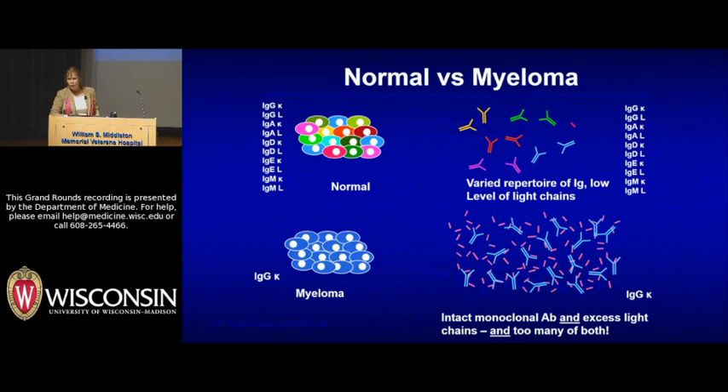The hallmark of multiple myeloma is the production of a monoclonal protein. This represents the normal repertoire of immunoglobulin production by many various plasma cells. In myeloma, of course, they elaborate a monoclonal protein — sometimes an intact immunoglobulin molecule, sometimes light chains. Along with this you tend to see a diminution of the normal immunoglobulin classes.